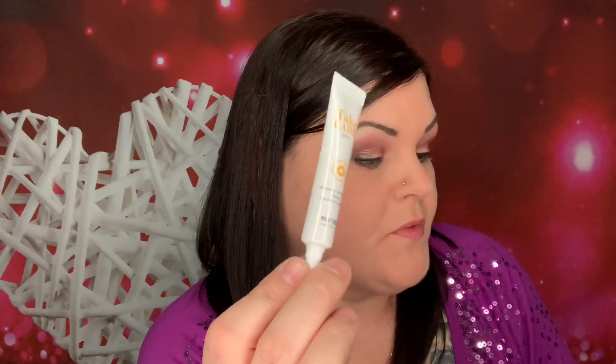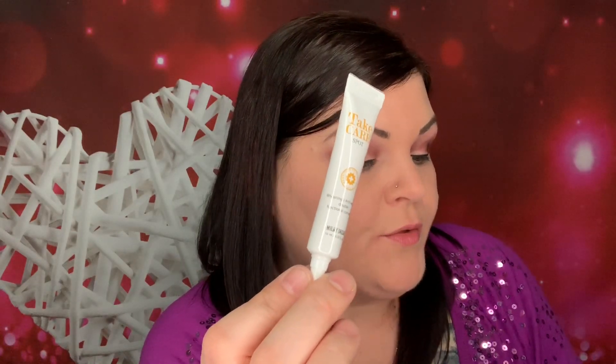How to use: after cleansing and toning, dab a small amount of gel to pimples, blemishes, or dark spots. Use two to three times a day. Retails for $12.